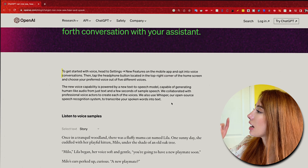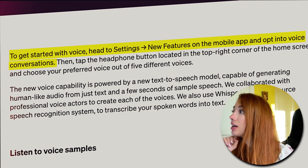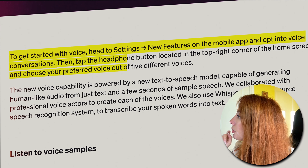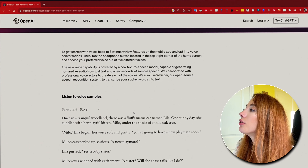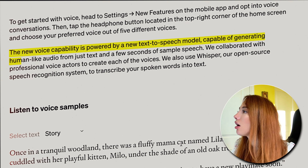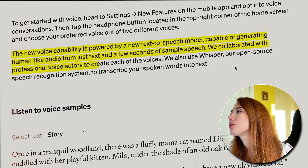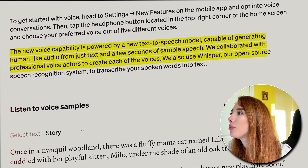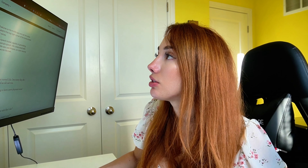To get started with voice, head to Settings, then New Features on the mobile app, and opt into voice conversations. Then tap the headphone button in the top right corner of the home screen and choose your preferred voice out of five different voices. The new voice capability is powered by a new text-to-speech model capable of generating human-like audio from just text and a few seconds of sample speech, using professional voice actors. They also use Whisper, their open-source speech recognition system, to transcribe your spoken words into text.